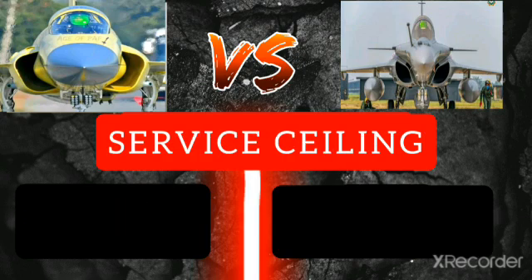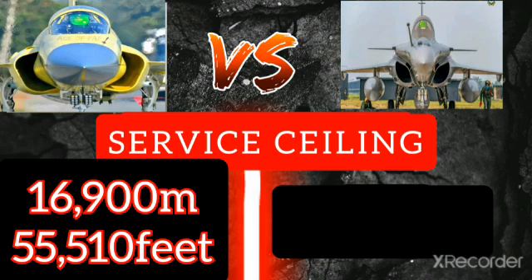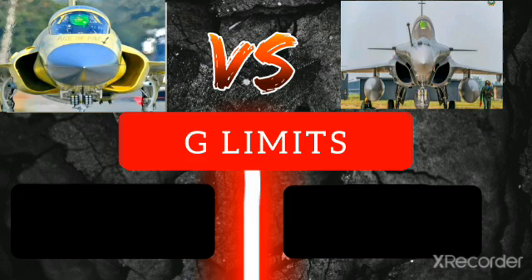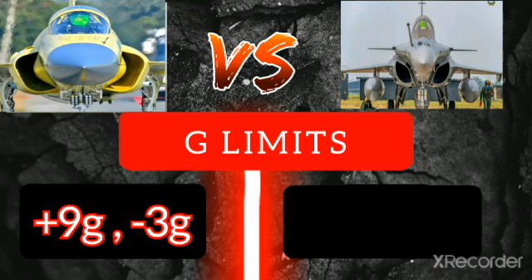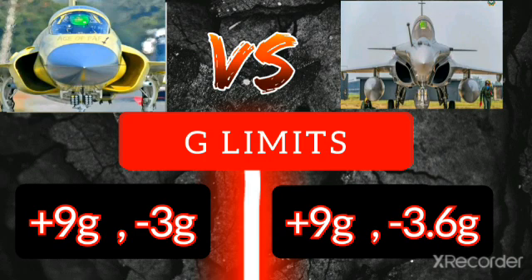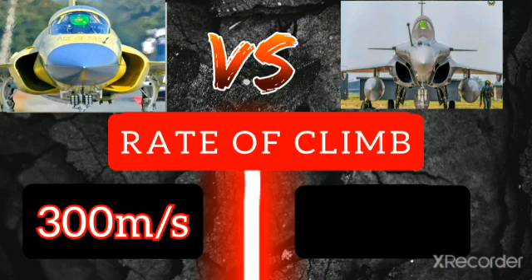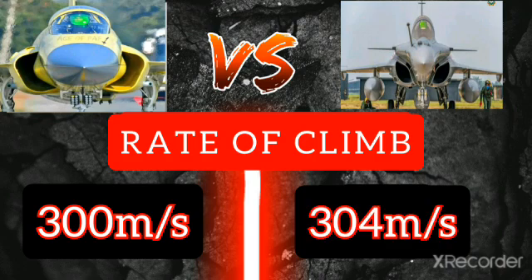Service ceiling of the JF-17 Thunder is 16,900 meters or 55,510 feet, and Rafale service ceiling is 15,800 meters or 51,350 feet. G limits: the JF-17 Thunder Block 3 is rated at +9G and -3G, and the Rafale is rated at +9G and -3.6G. Rate of climb of the JF-17 Thunder is 300 meters per second, and Rafale rate of climb is 304 meters per second.